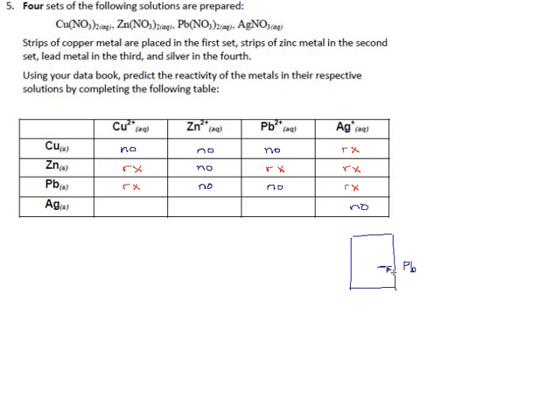For silver metal — near the top of the table — will copper ions react with it? No, copper is a little below silver. Zinc is the lowest of all, nowhere near silver — no reaction. Lead²⁺ is lower than silver, so nothing there either. Silver metal doesn't react with any of these other metal ions.